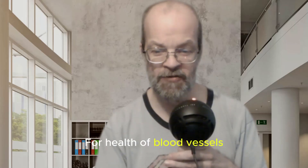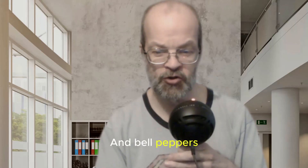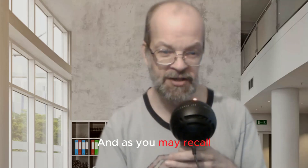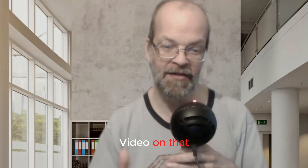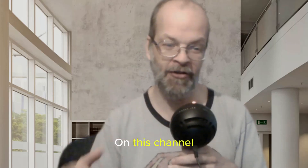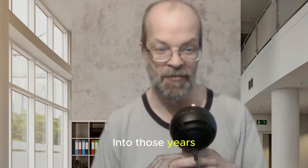Number nine: vitamin C. This vitamin is essential for the health of blood vessels and may improve circulation. Citrus fruit, strawberries, bell peppers, and broccoli are all good sources. There's a whole other video on that — keep looking around the channel, as there's a ton of information on how to live longer and put more life into those years.